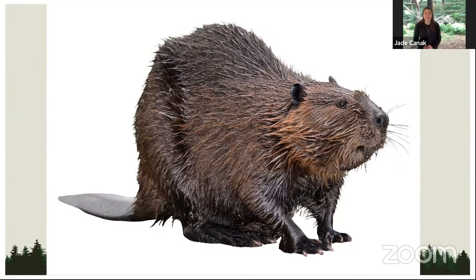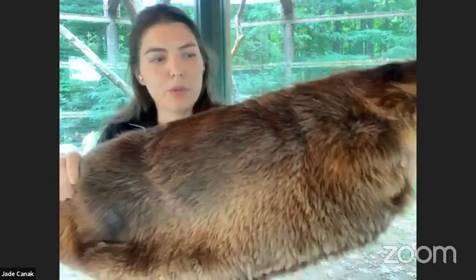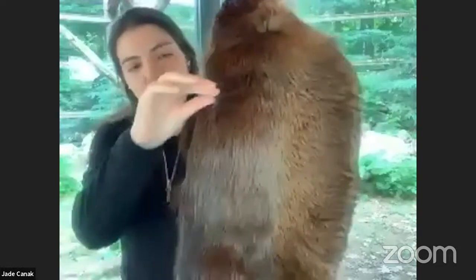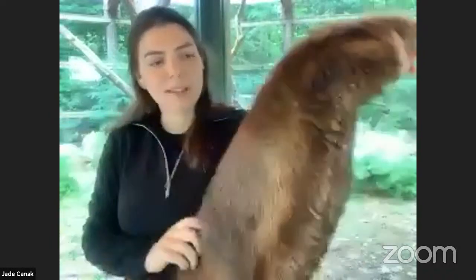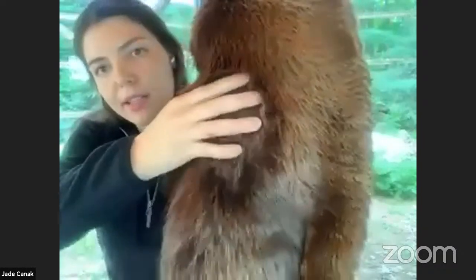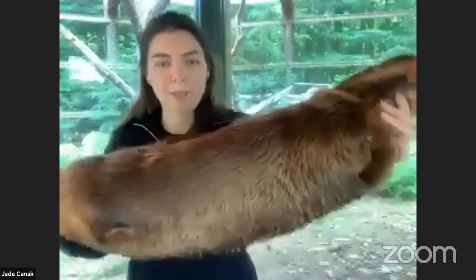We'll look at a couple different furs and pelts. The first one is the beaver — beavers are specially adapted for living in water. Beaver fur has two unique layers: a top layer that's very smooth, a little wiry with longer hairs, and that layer is waterproof and seals out water. Then they have a fluffier thick down layer underneath to insulate and keep their bodies warm — special fur adapted for living in wet environments.